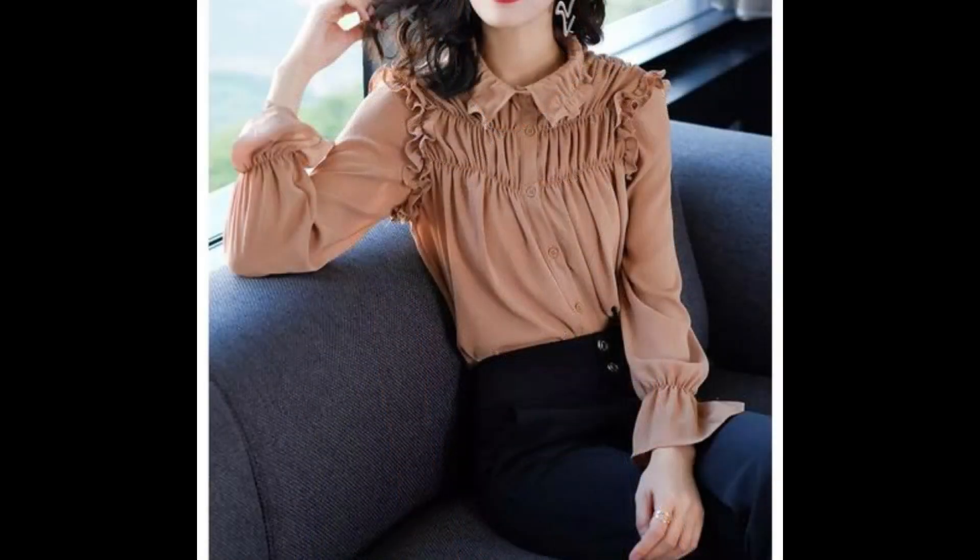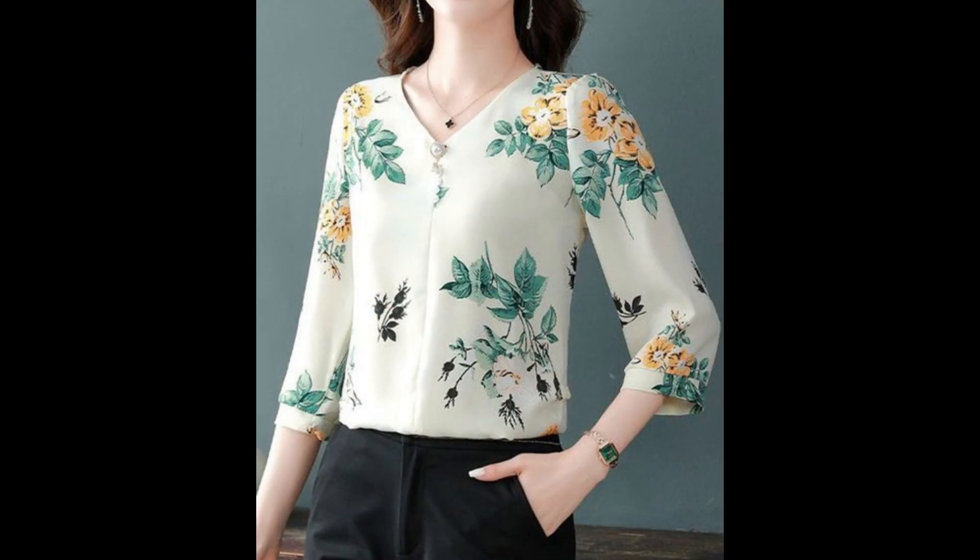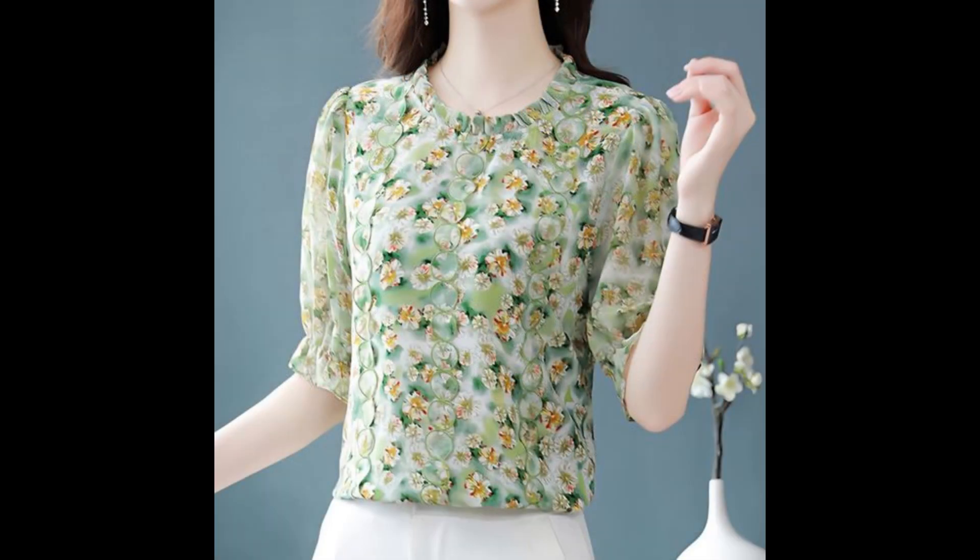If you are looking for the latest designs of blouses, these are the latest collection and latest designs I have collected for you. Must watch this video till the end — I love all these designs and I hope that you will love these too.